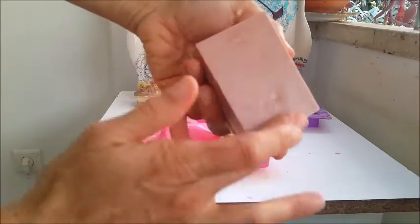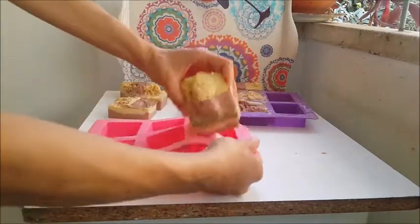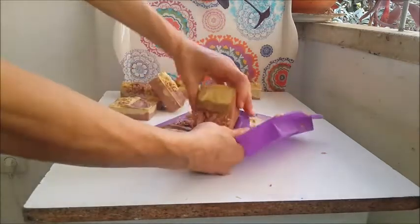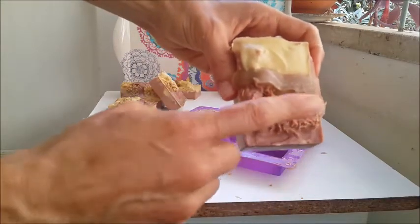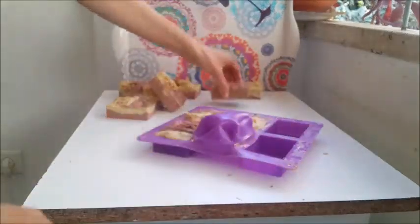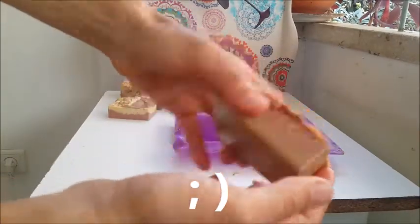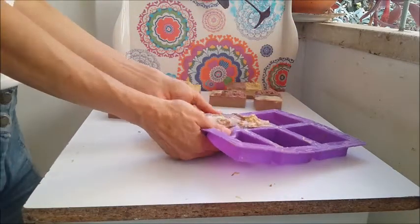I like the combination of loofah and ginger — I think it's pretty nice. You see there is a smooth side and a rough side to it. I always tell my clients that when taking a shower with the loofah soaps, you can decide which side to use depending on the area of the body, because for some areas the loofah can be too harsh.